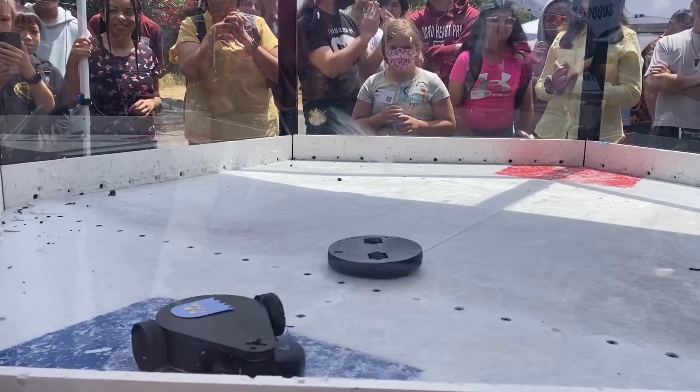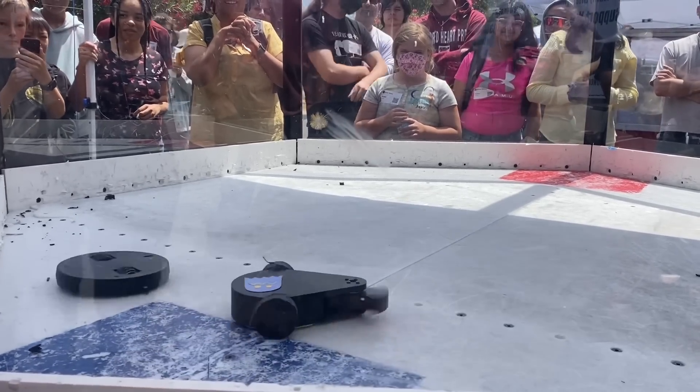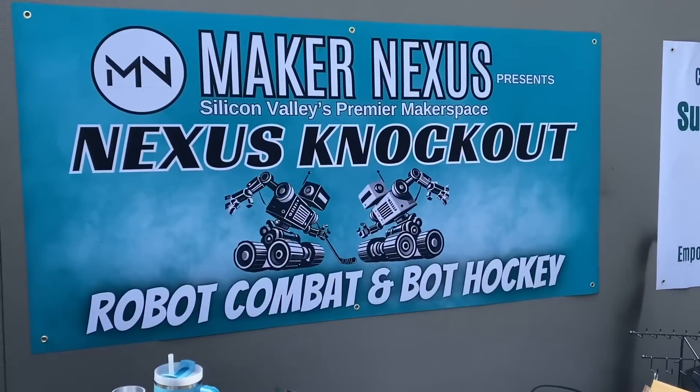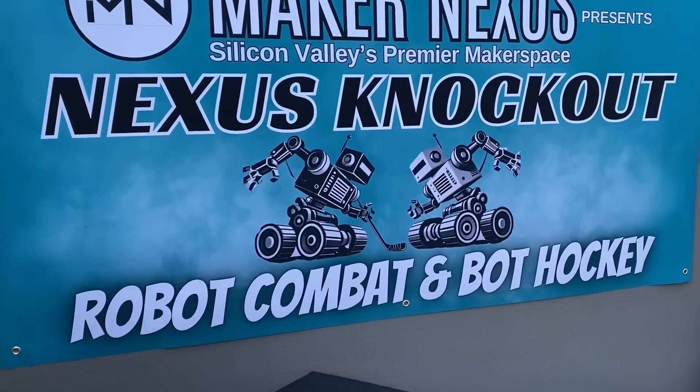What a huge blow! As the hockey puck continues to shred its... Hey there, BuilderBlog. Captain Zach Sparrow here, and this week we are at the Nexus Knockout.